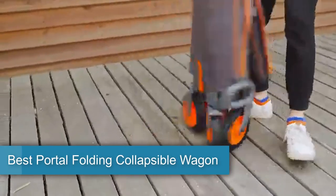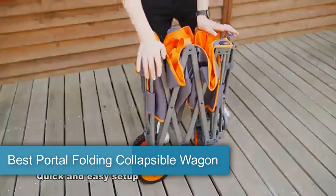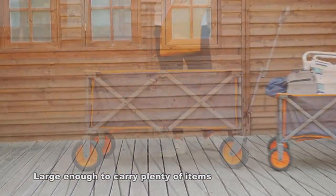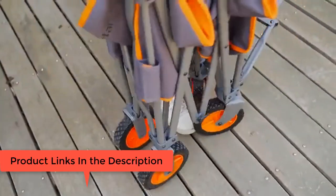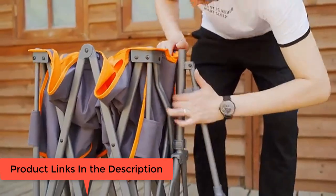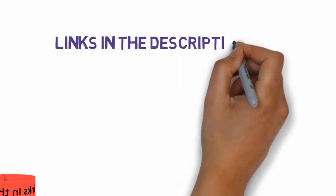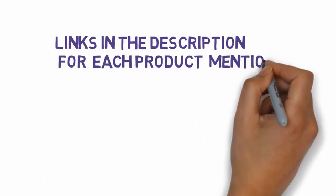Are you looking for the best portable folding collapsible wagon? In this video we will look at five best portable folding collapsible wagon reviews. We have included links in the description so make sure you check those out to see which one is in your budget range.